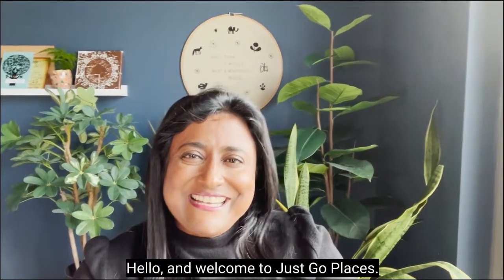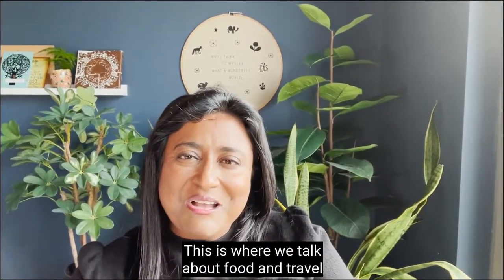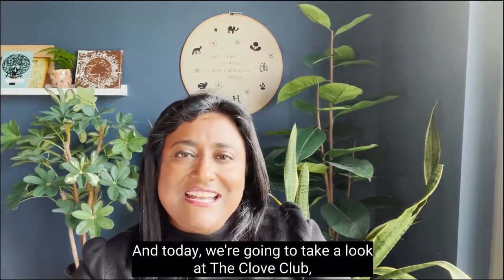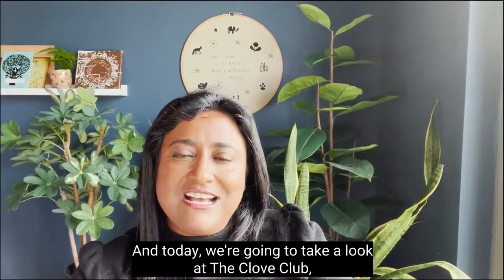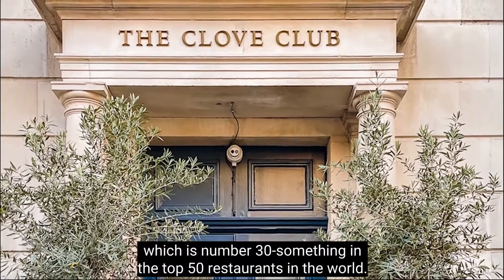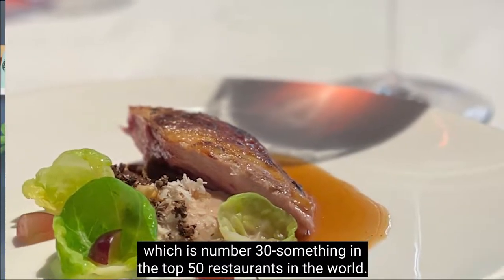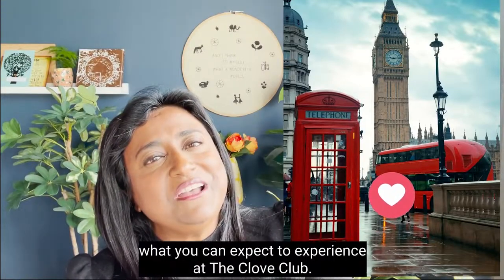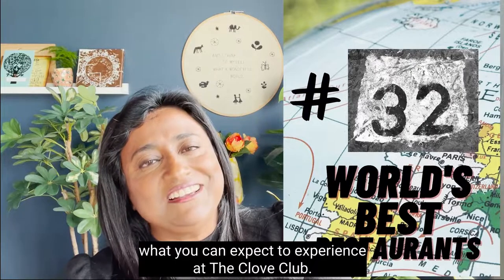Hello and welcome to Just Go Places. This is where we talk about food and travel and all things food and travel related. Today we're going to take a look at the Clove Club, which is number 30-something in the top 50 restaurants in the world. Stick with us and we'll show you what you can expect to experience at the Clove Club.